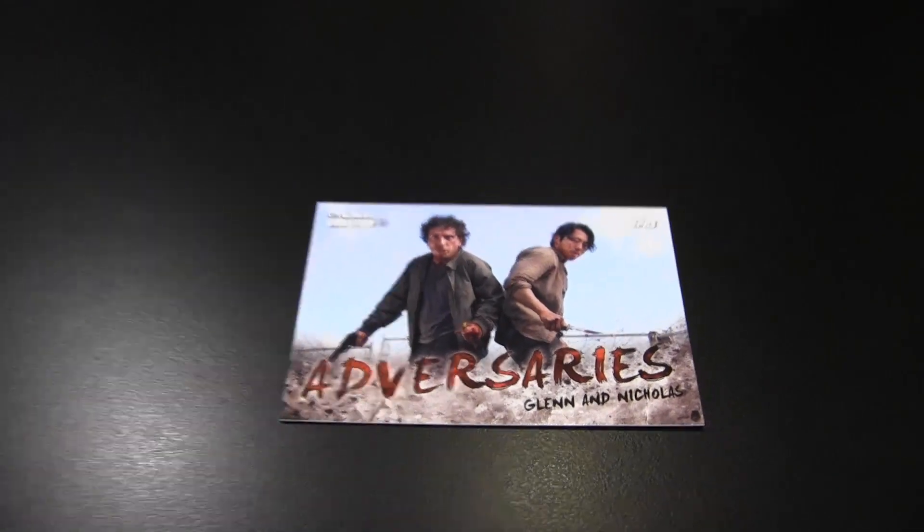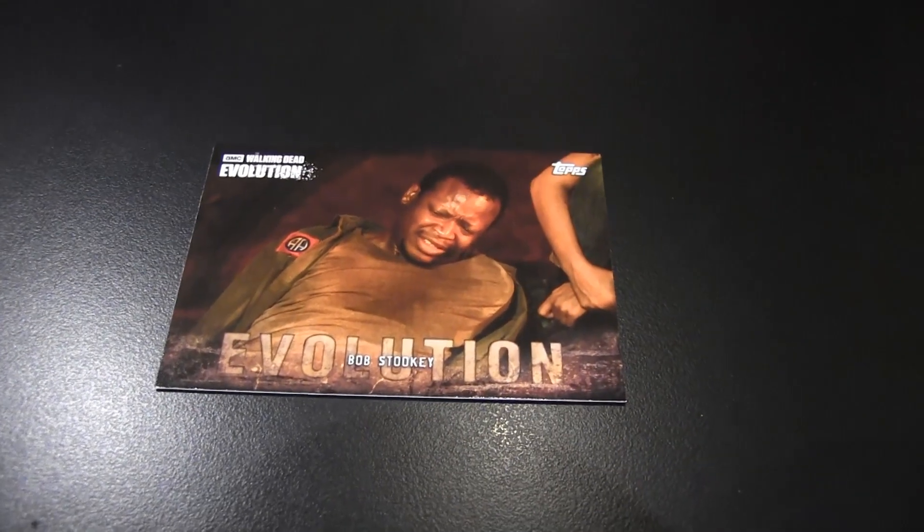Here's the adversaries, Glenn and Nicholas. Happy little accident. There's Bob when he got bit. Can't go back, Bob. Tainted meat — when he woke up and they were eating that leg. That was awesome. At the end of the day, man's got to eat, right?